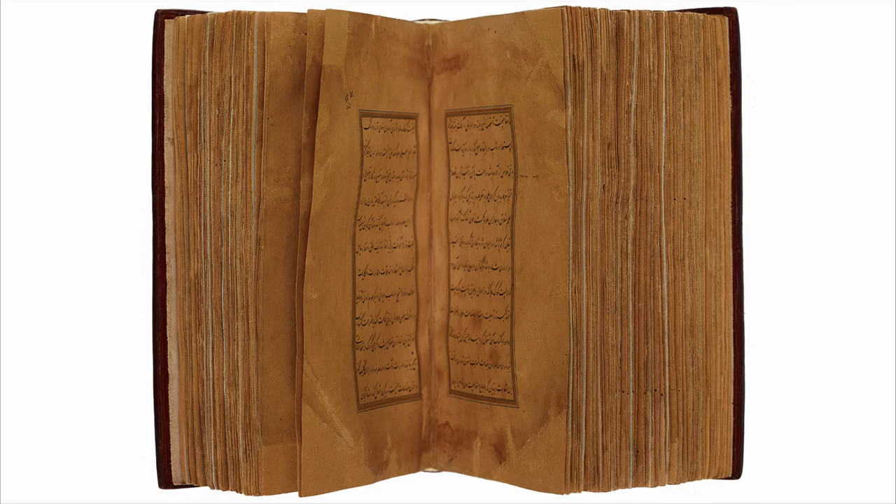As you can see, we're fortunate to have the complete manuscript here in the museum, so we have the full text of the treatise as well as the 17 paintings that were made to illustrate it. Having a document like this, instead of single detached pages, gives us a sense of how an entire manuscript came together as a collaborative effort between calligraphers, illuminators, painters, papermakers, and bookbinders.